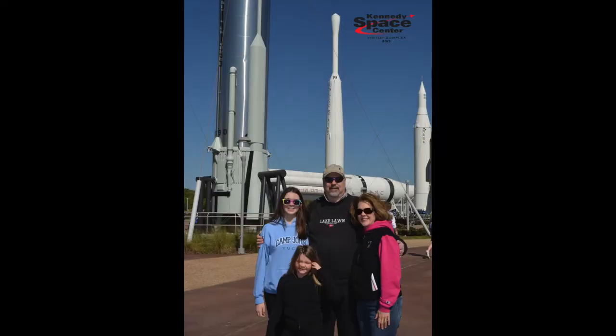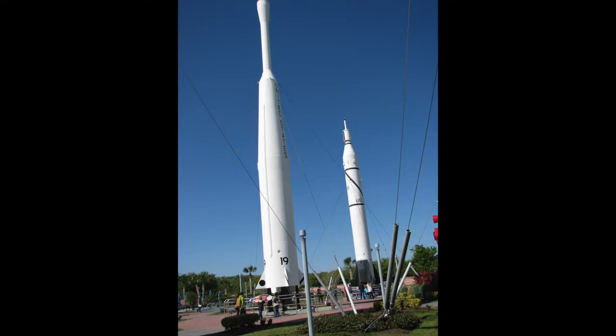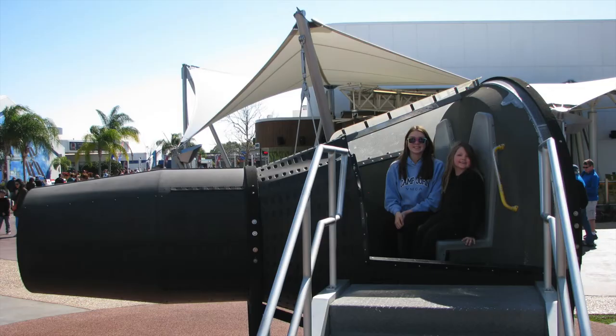We got the obligatory family photo upon arrival and this is kind of like the valley of the monuments — it's all the different rockets from over the years and they have examples of each as you come in.